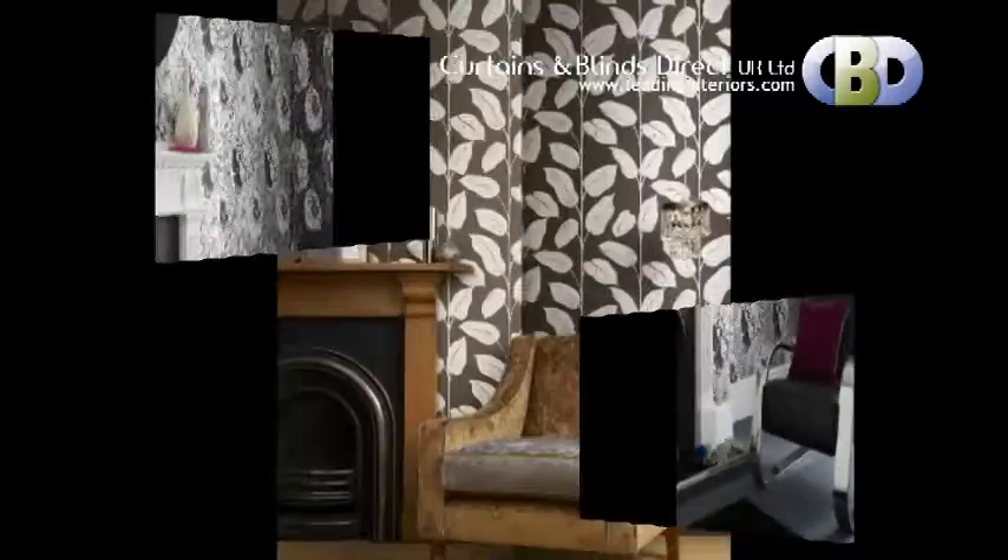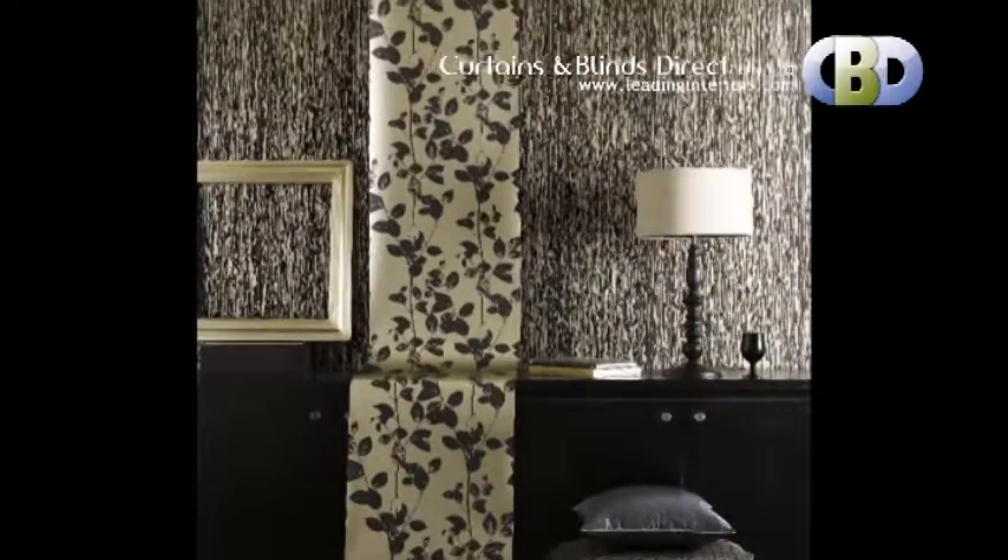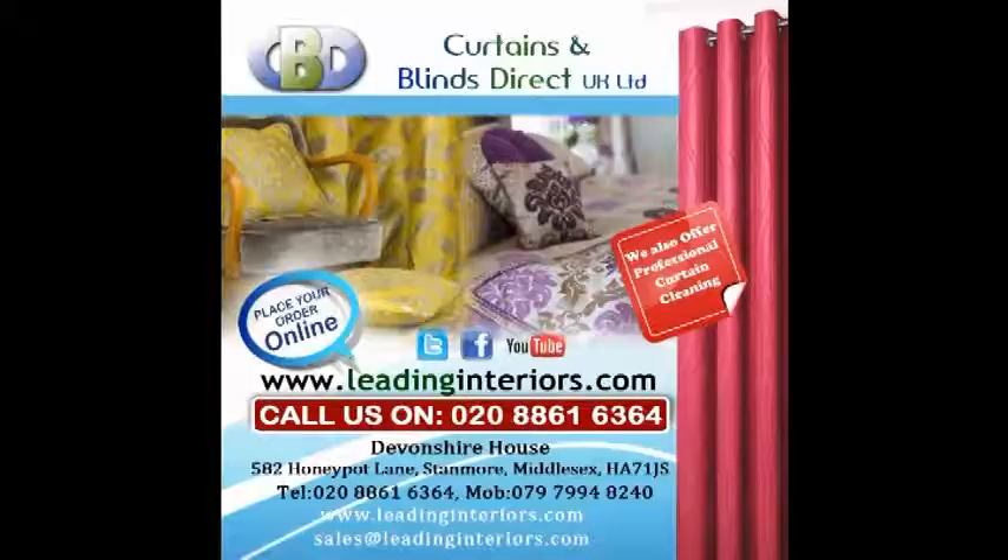Trading with Curtains and Blinds Direct UK Limited will give you memories you will cherish for years.